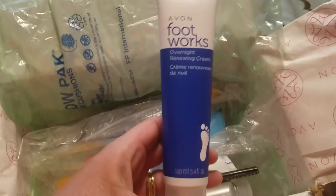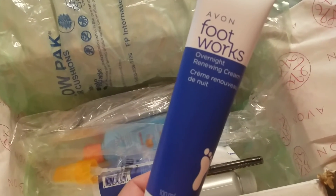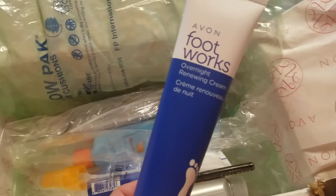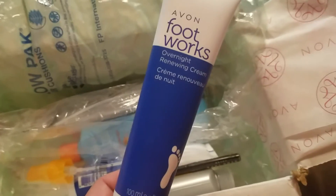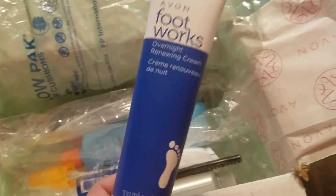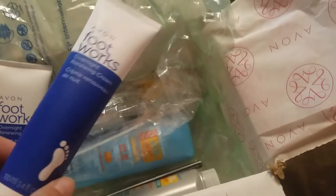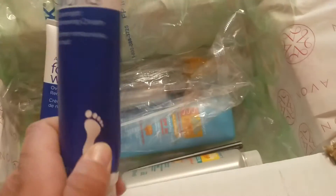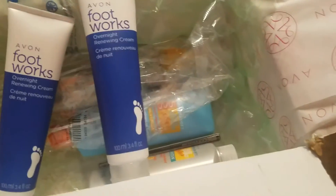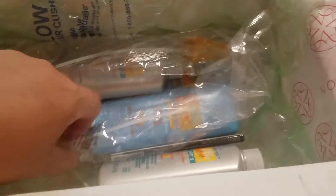This was the main thing I wanted — the Footworks Overnight Renewing Cream. I absolutely love this stuff; it smells wonderful and does a fantastic job keeping my feet in presentable condition. I wear a lot of sandals and slip-on shoes, so my feet get really dry and this works wonders. They're usually about $7 each, but they were on sale two for $9, so that's only $4.50 a tube — a great deal.